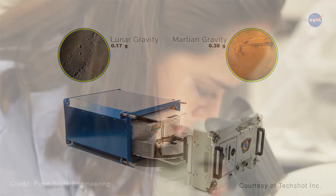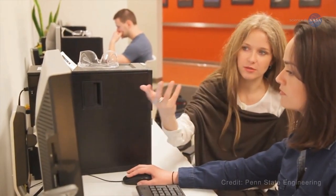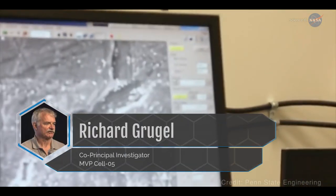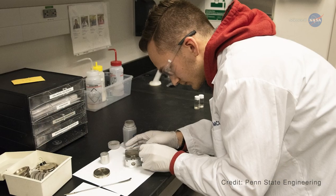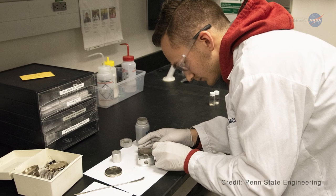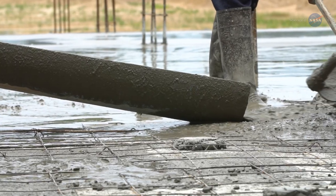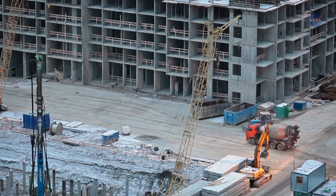For both experiments, the samples were returned to Earth for analysis. We're already seeing and documenting unexpected results, says Marshall's Richard Grugel, co-principal investigator for MVP Cell 05. Redlinska adds: what we find could lead to improvements in concrete both in space and on Earth. Since cement is used extensively around the world, even a small improvement could have a tremendous impact.